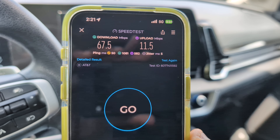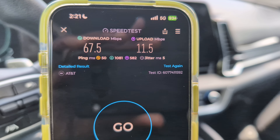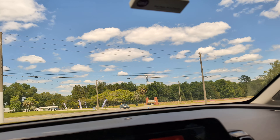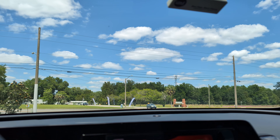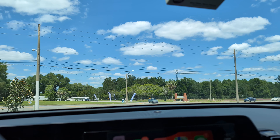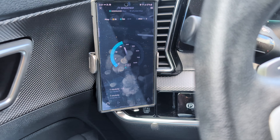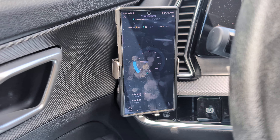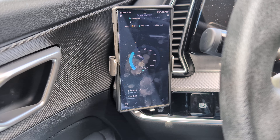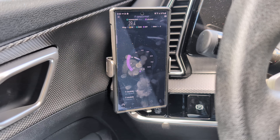AT&T — the only hope for them would be inter-site carrier aggregation from a further site, which isn't happening here. This sector is probably the least congested of the three; the other two sectors have a lot more congestion on AT&T. So this sector is pretty good — 50ms ping, which is kind of high as usual, 67.5 down, 11.5 up, and 5ms jitter. Really good for AT&T.